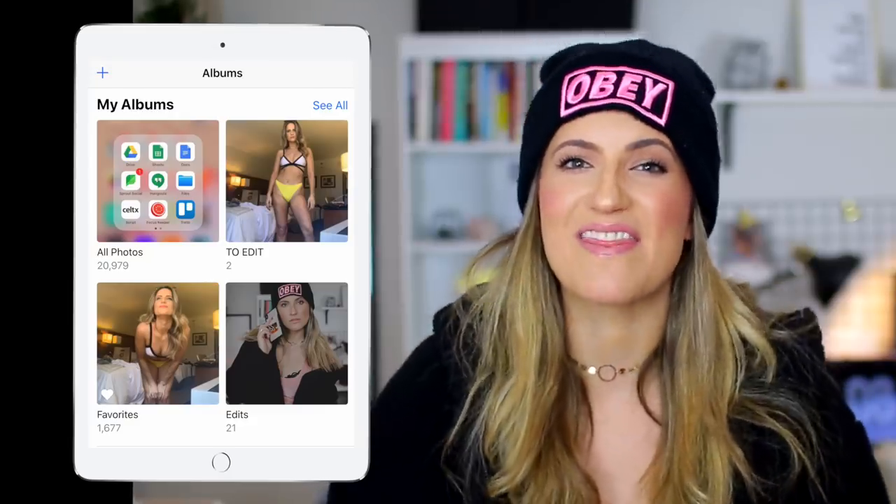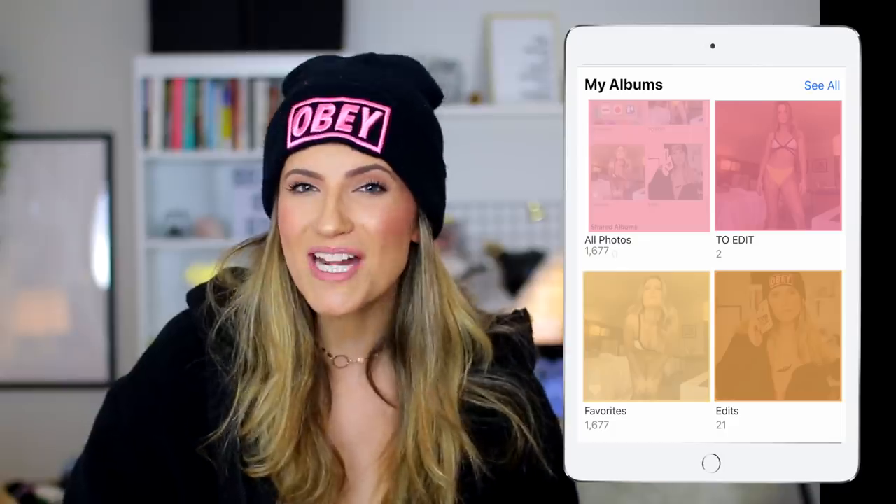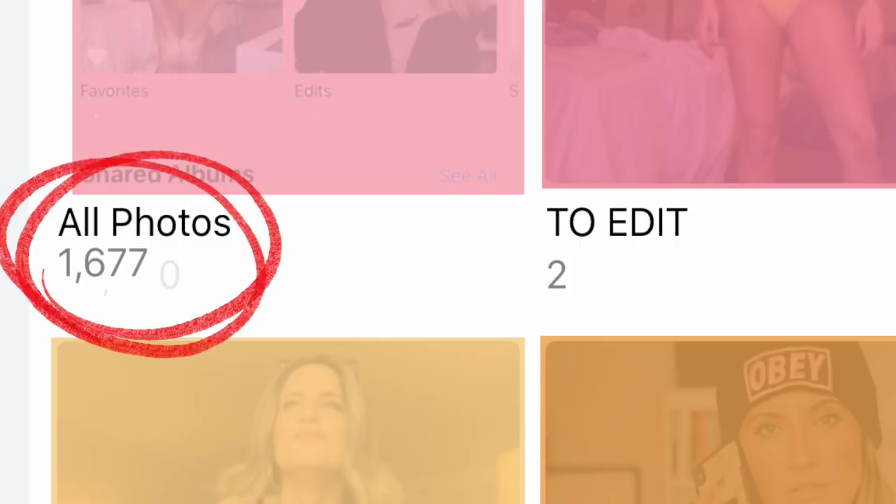You have a camera roll that looks like this, but you want it to look like this. If you follow all of these tips in this video, I promise you that you will have the camera roll of a lifetime — whatever it is that you want, you can achieve that.